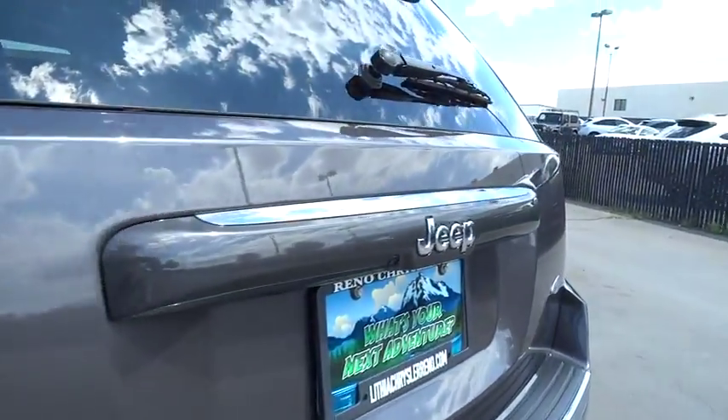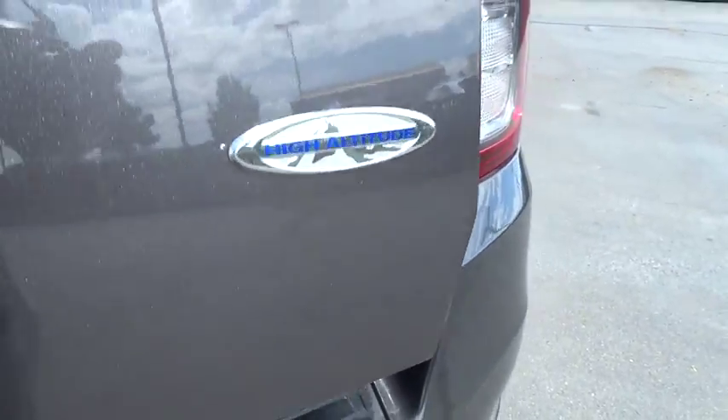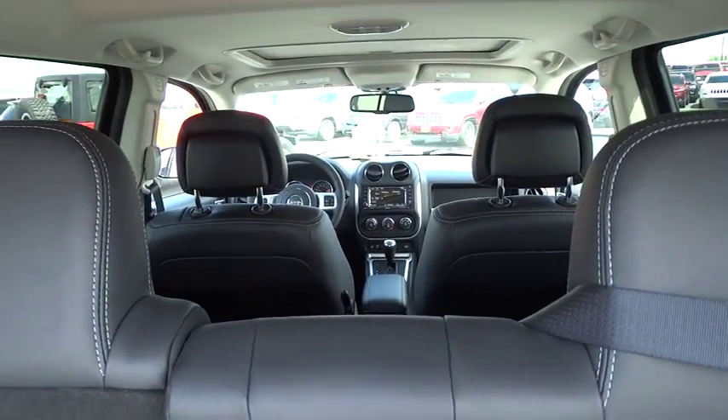Here are some of this vehicle's great options: remote engine start, navigation system, keyless entry, four-wheel drive, backup camera, Bluetooth, leather-wrapped steering wheel, power steering.